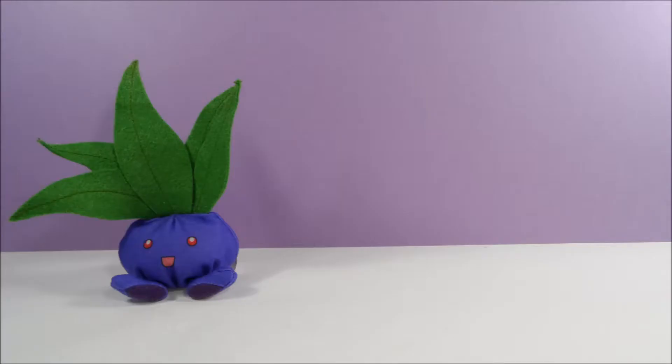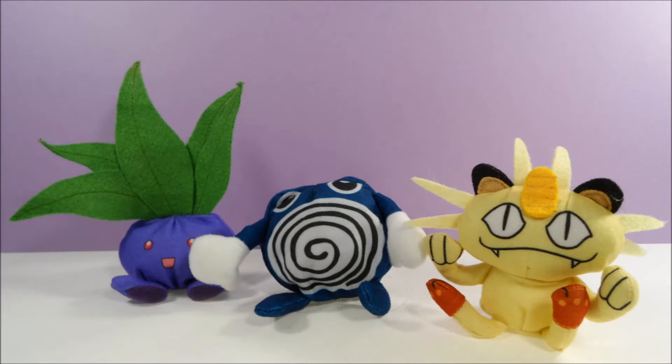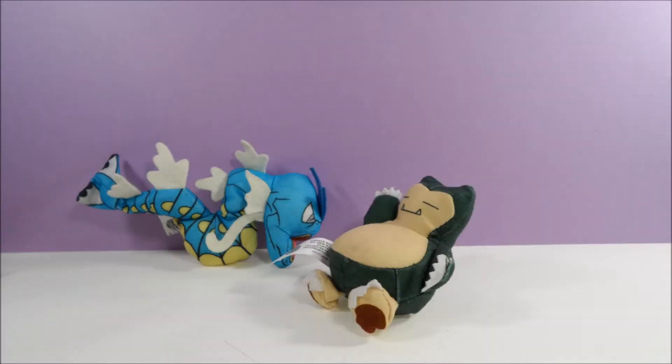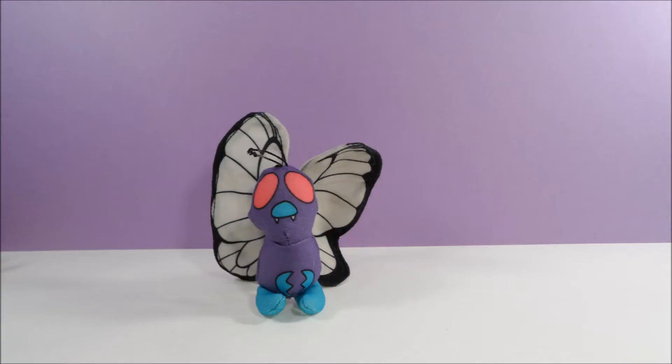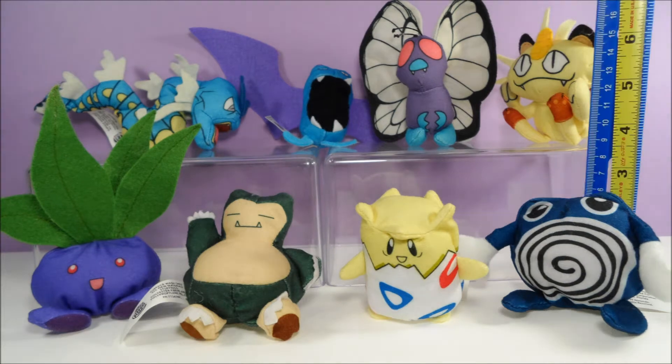The characters available in this form are Oddish, Poliwhirl, Meowth, Gyarados, Snorlax, Golbat, Butterfree, and Togepi, who is the only Pokemon to receive a toy that isn't from the original first generation of Pokemon.